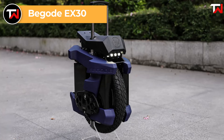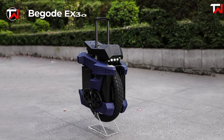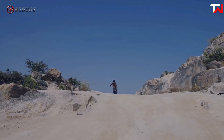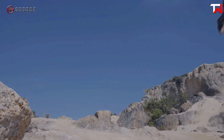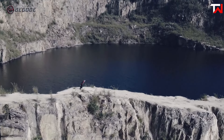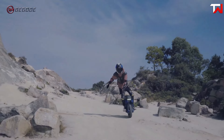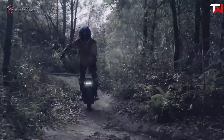The Begode EX30, priced at $2,999, is a high-performance electric unicycle designed for both rugged terrain and urban commuting. It boasts a robust 3,600 Wh battery pack using Samsung 50E cells, complemented by an advanced BMS system that includes temperature sensors, battery redundancy, and voltage alarms for enhanced safety and reliability. Powered by a high-torque 4,000-watt motor, the EX30 achieves a no-load rotational speed of 75.8 miles per hour, although actual riding speeds will be lower. Its sophisticated controller features 36 MOSFETs and 7 capacitors, ensuring stable and powerful performance. The fourth-generation Begode shock system provides up to 100mm of rebound travel, delivering a smooth ride even on rough surfaces.